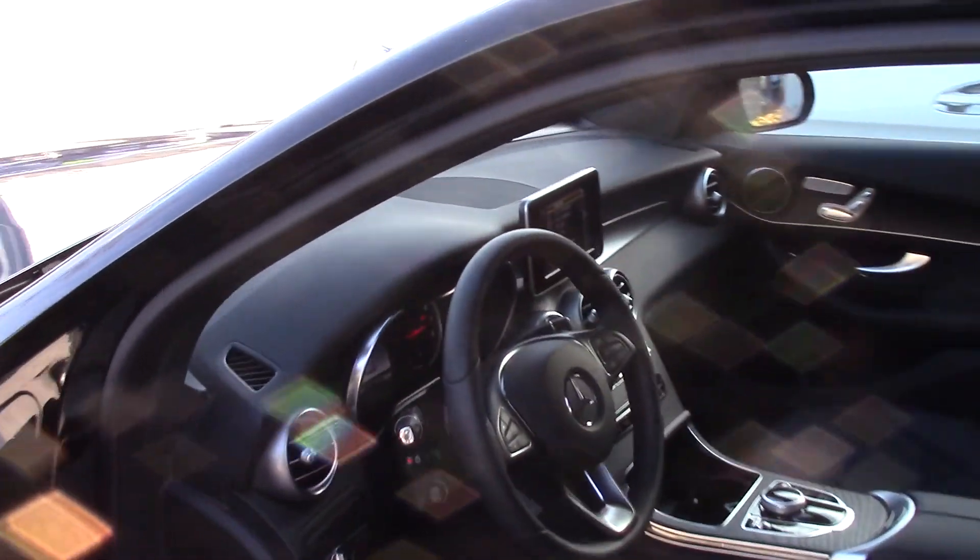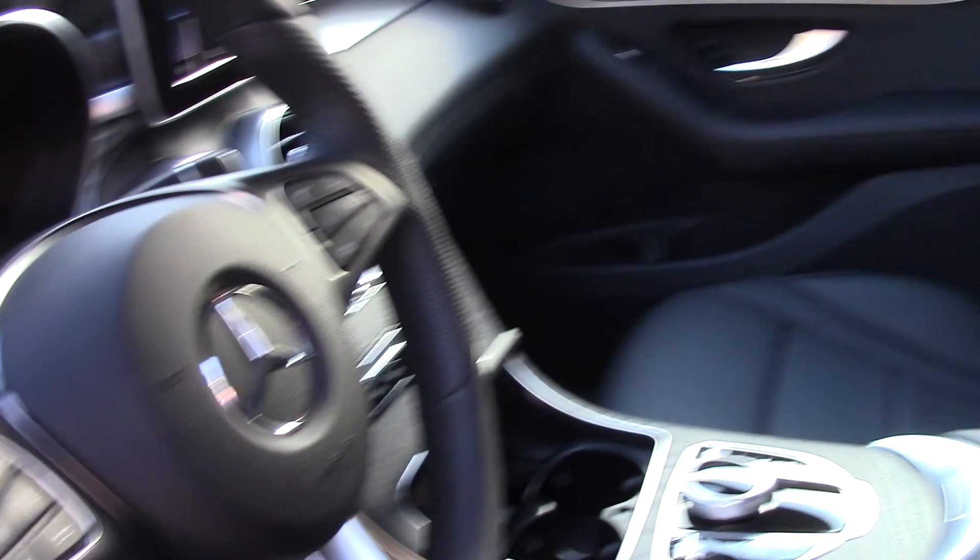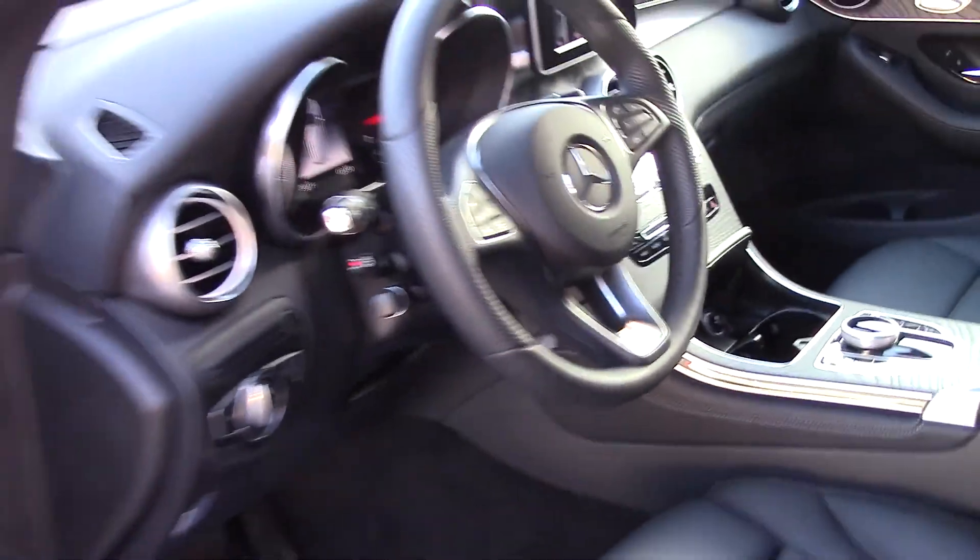Take a look inside. It's got AM, FM, and Sirius radio, heated steering wheel, and heated seats of course. It really is a beautiful car.